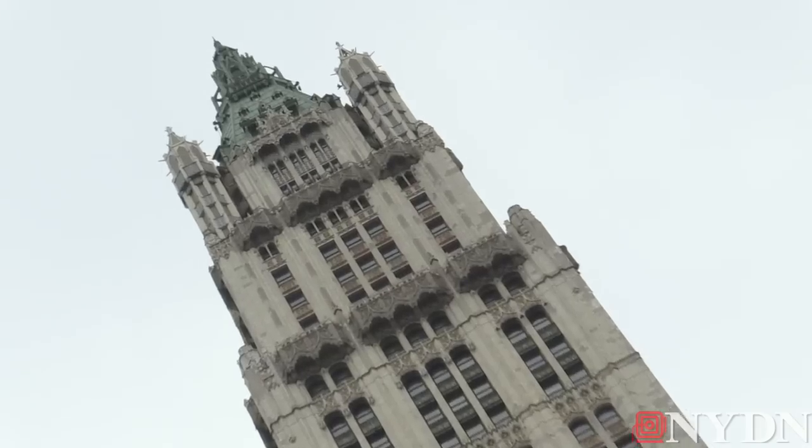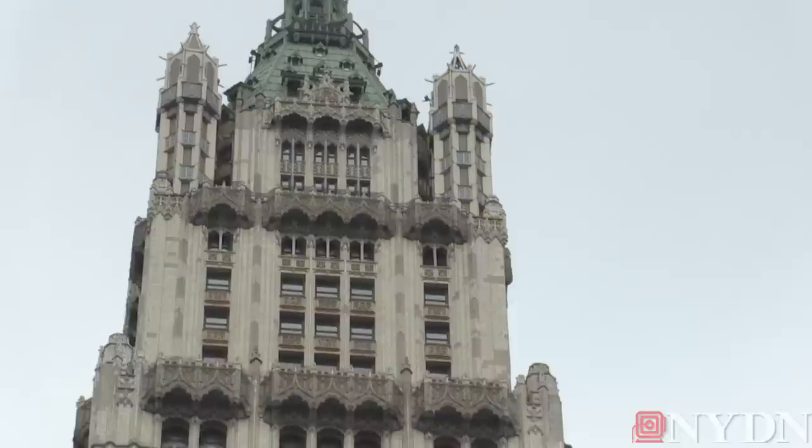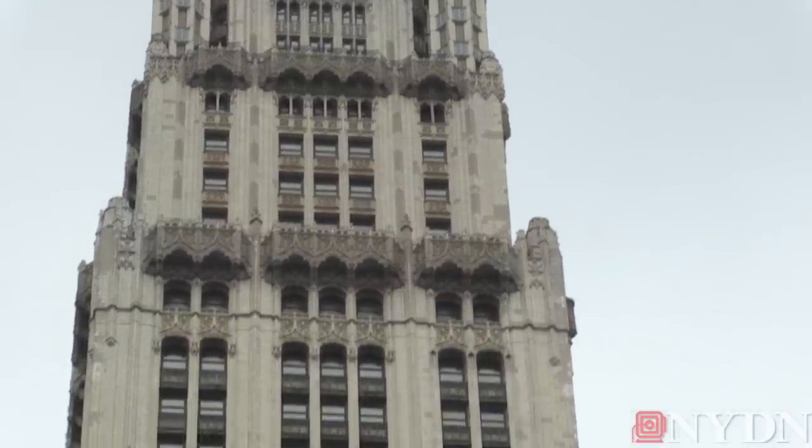Hi, I'm Katherine Clark with the New York Daily News. We're here today at the iconic Woolworth Building in Lower Manhattan, where a developer is converting the top 30 floors into luxurious condos for the global elite.